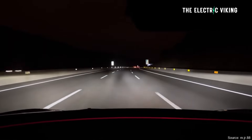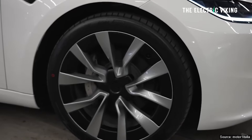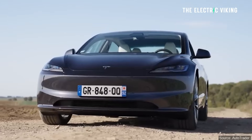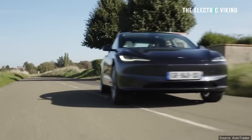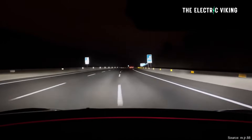Tesla's release notes for the adaptive headlights say this: "The high beam now adjusts to reduce glare for other drivers and cyclists by detecting other road users and selectively dimming individual pixels of the headlights. The high beam can remain on longer, enabling better visibility at night."